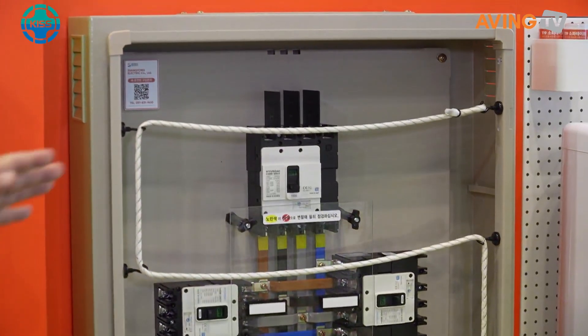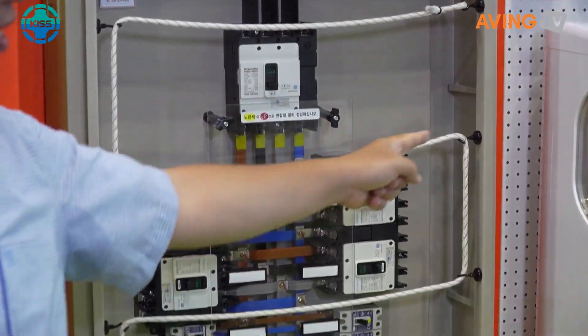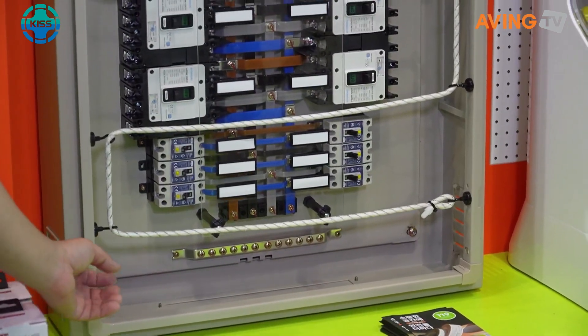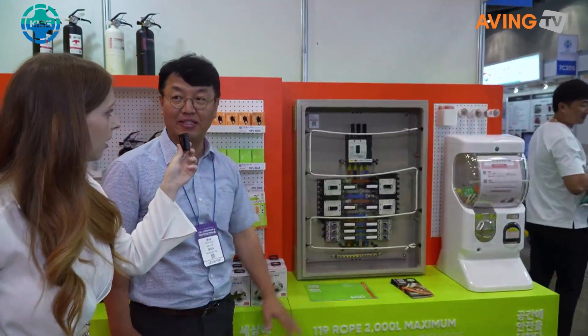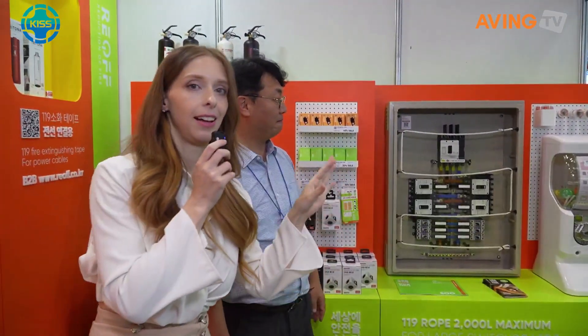Back there you can see the electric rope for the control box. Even if a fire breaks out somewhere else, if it connects with the rope, the rope will extinguish the fire. That's fascinating — some really interesting technology.